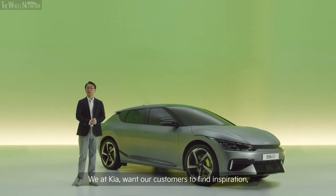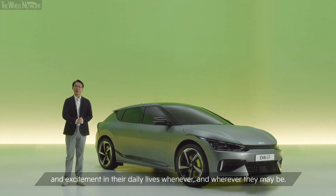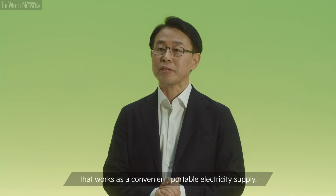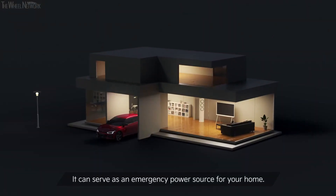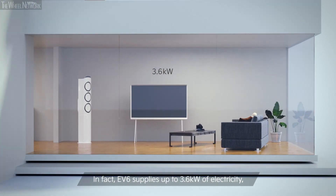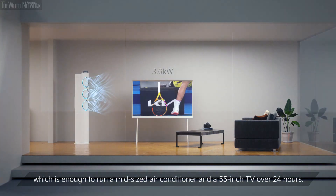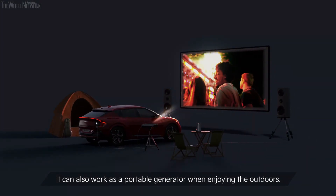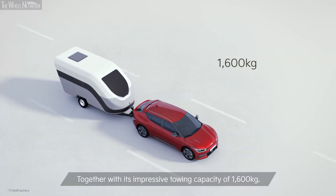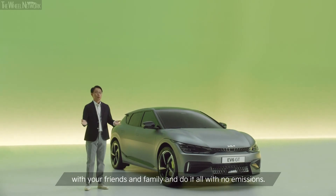We at Kia want our customers to find inspiration and excitement in their daily lives, whenever and wherever they may be. The EV6 is equipped with a V2L function that works as a convenient portable electricity supply. It can serve as an emergency power source for you at home. In fact, EV6 supplies up to 3.6kW of electricity, which is enough to run a mid-size air conditioner and a 55-inch TV for over 24 hours. It can also work as a portable generator when enjoying the outdoors. Together with its impressive towing capacity of 1,600kg, you can bring everything you need on an outdoor adventure with your friends and family, and do it all with no emissions.